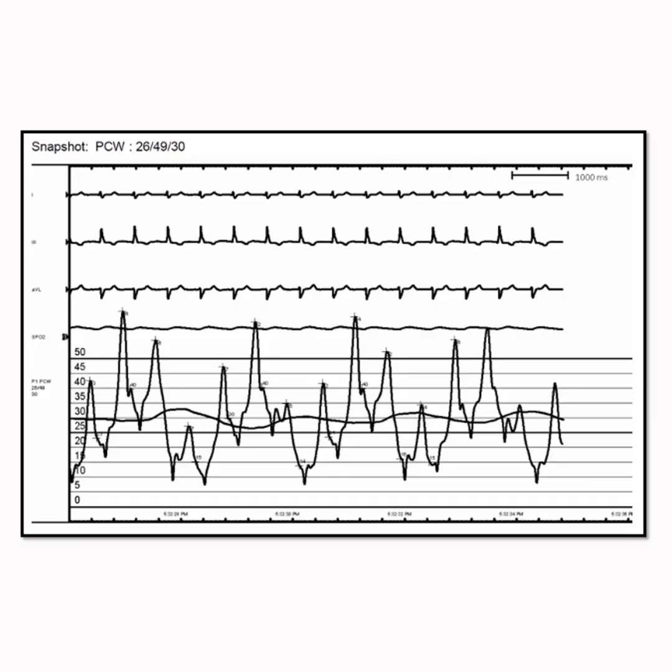She underwent a right heart cath, and this is her pulmonary capillary wedge pressure tracing. What we're seeing here are giant V waves. To explain these waves, let's quickly review the basics of a right heart cath.